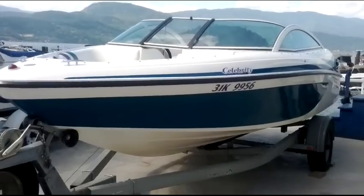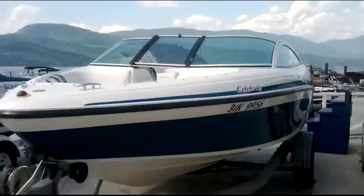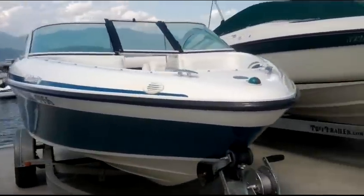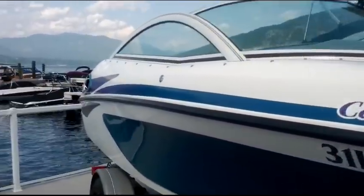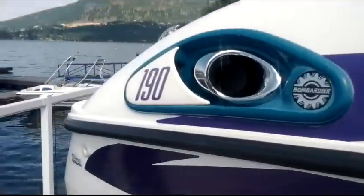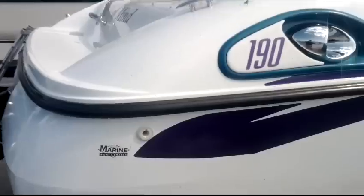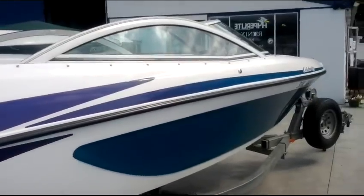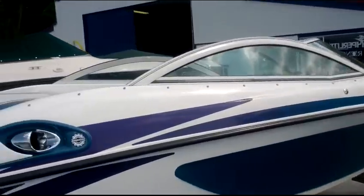It is a fine afternoon at Shoeswap Marina, and this is another of our fine used boats. This is a 1997, 19 and a half foot Celebrity, with a 350 Mer Cruiser V8 — that's a 5.7 liter — with the Alpha One Stern Drive and a High Five prop. This boat has 567 hours and it comes on this galvanized trailer with brakes. We are asking $9,900.